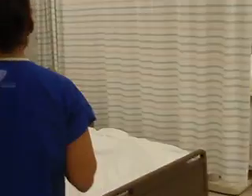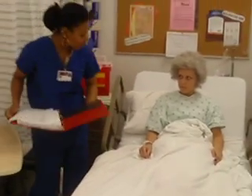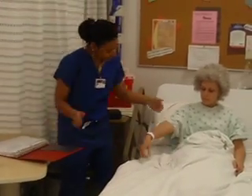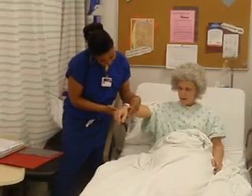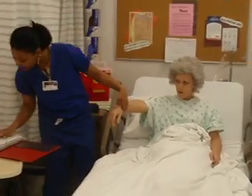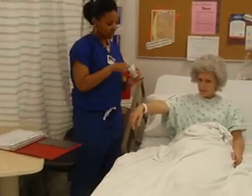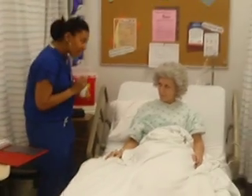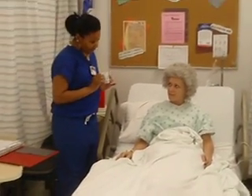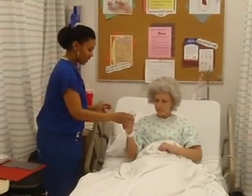Mrs. Valentine, I have your morphine here. I want to make sure that you're you, so may I see your patient identifier? If you tell me your name first? Ruby Valentine, February 14, 1958. So we have your morphine and we're going to give you 30 milligrams right now. Here you go. I'll get some water for you.